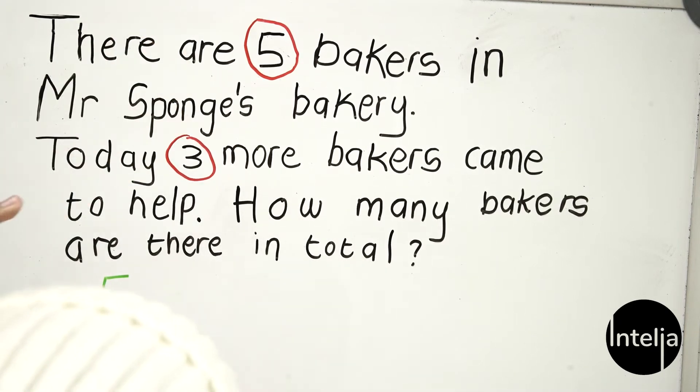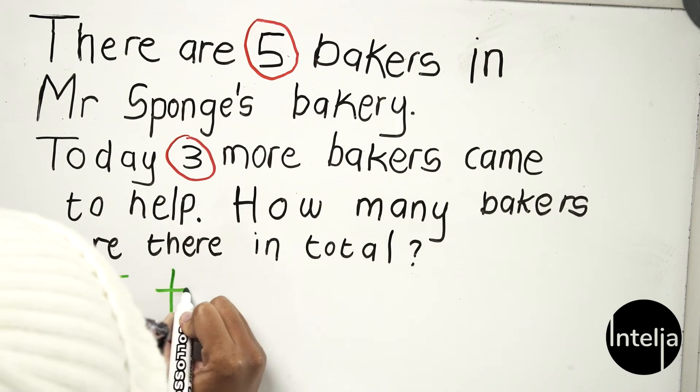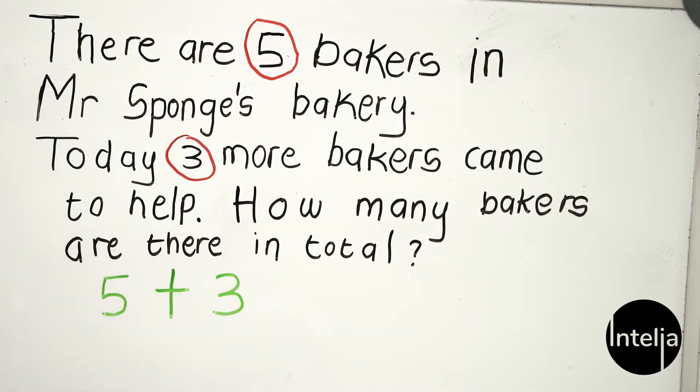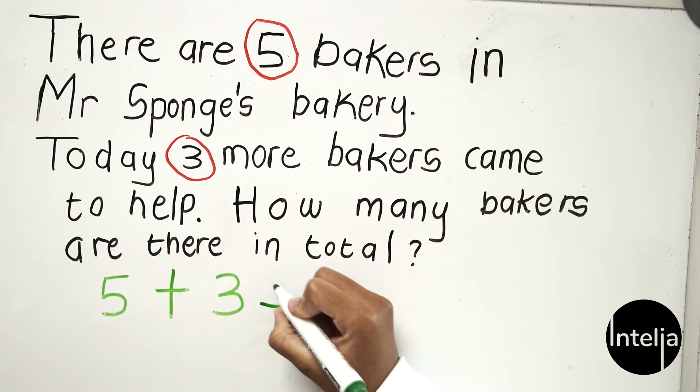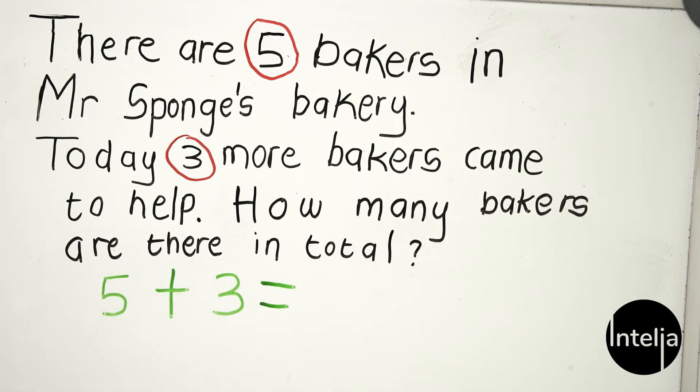We add the three bakers that came to help today, and we use our fingers to calculate how many bakers there are in total at Mr. Sponge's bakery. So let's count the first five: one, two, three, four, five — plus one, two, three. In total we have one, two, three, four, five, six, seven, eight.